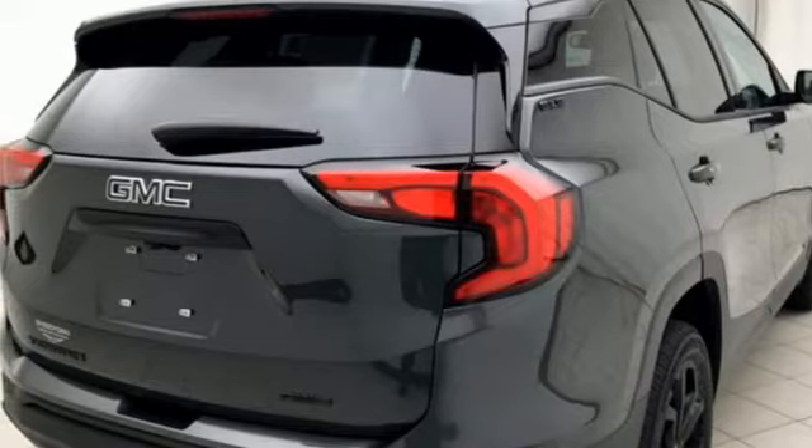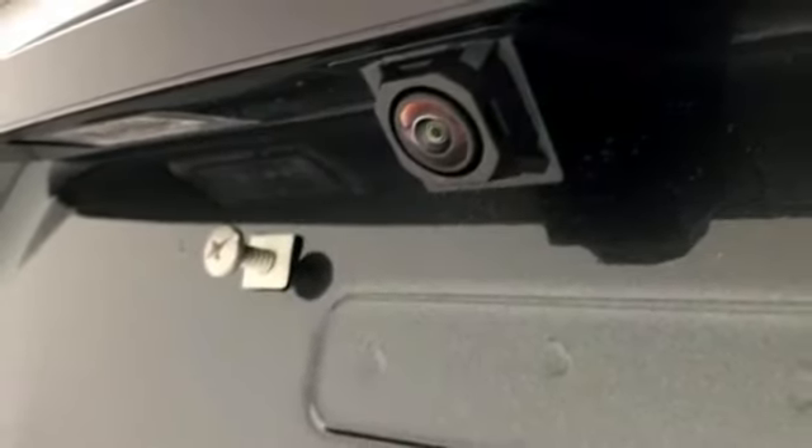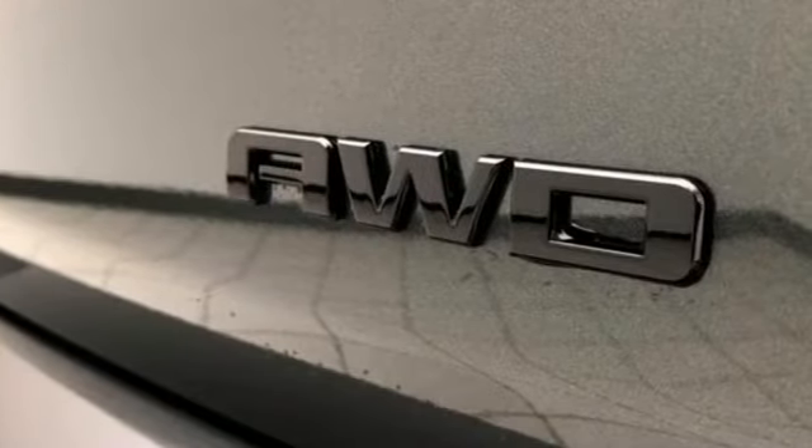Doors and push button start proximity key, external memory control, power sliding and tilting sunroof, wi-fi hotspot, and power heated mirrors.